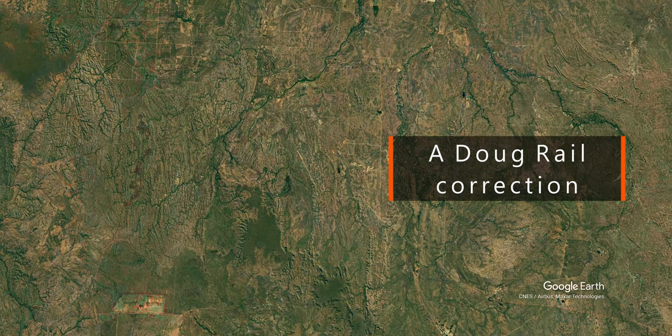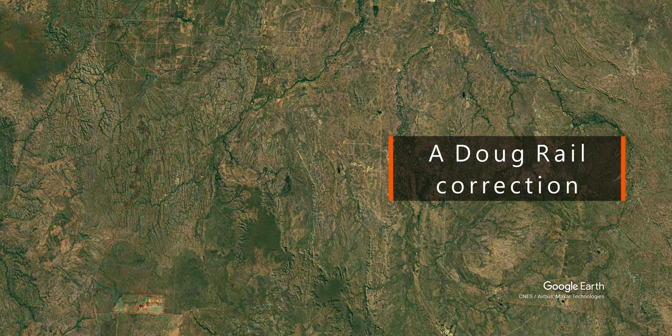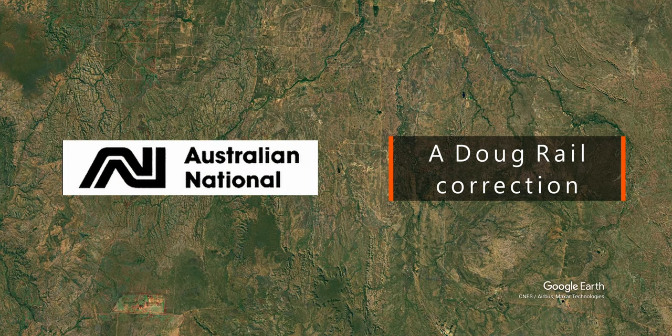G'day Rail Friends. Before we get into this video I'd like to correct a mistake I made in the previous one. Towards the end of the last video I said the Commonwealth Railways wound up on the same day as the old NAR services ceased. That wasn't correct. The Commonwealth Railways were restructured into the Australian National Railway Commission the previous year on the 1st of July 1975. Now back to the video.